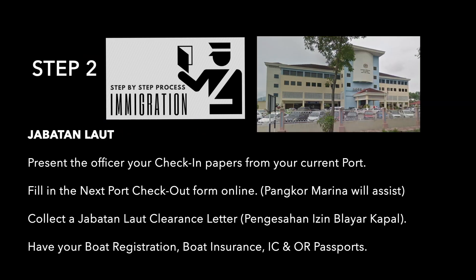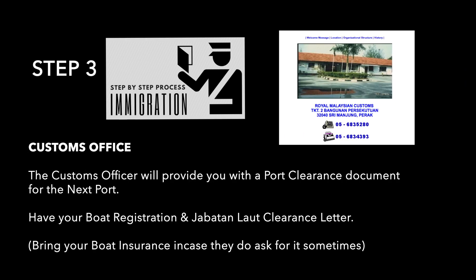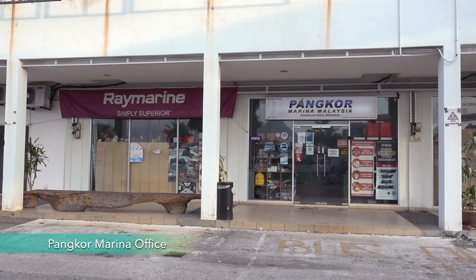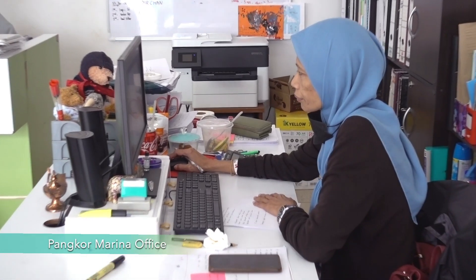Step 2: Jabatan Laut — present the officer your check-in papers from the current port and fill in the next port check-out form. Step 3: Customs Office — this is the final step where the officer will provide you with a port clearance document for the next port. For us to check out, we headed to Pangkor Marina office and spoke to Roos, the lady in charge, who assists with check-outs for yachties who are berthed here.